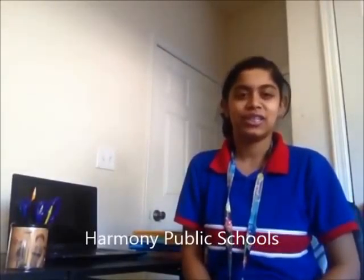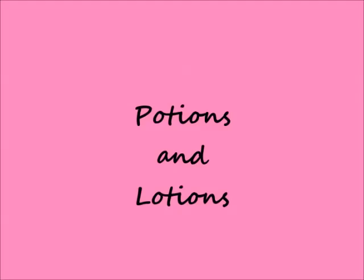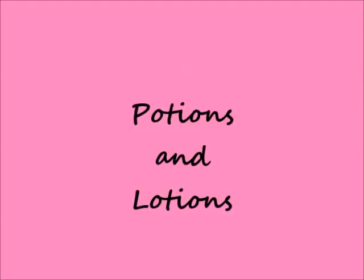Hi, this is Hershini from Harmony Public Schools. For my project called Potions and Lotions, I investigated the process that cosmetic chemists use to make lip balms.